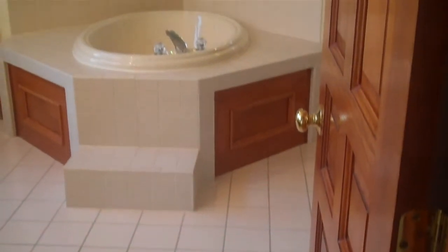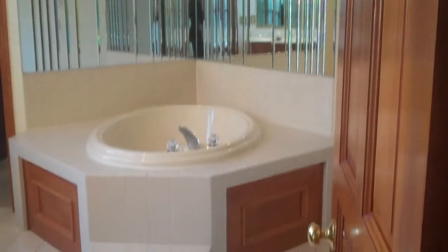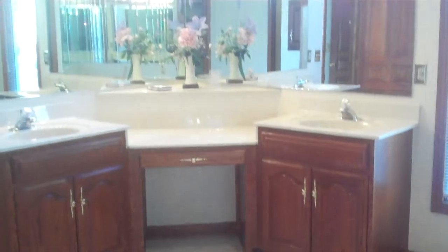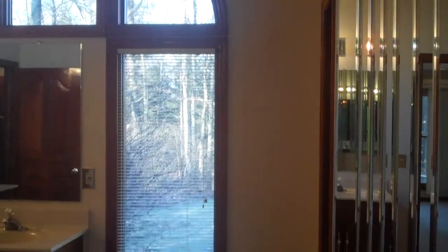This is your master bath. There's a gorgeous enclosure to that jacuzzi-style soaking tub. To my right, you're going to have a stand-up shower, and your toilet area is here — very nice in that it is separated. Panning back, you've got double vanities with his and her sinks, skylights, and windows all the way around.